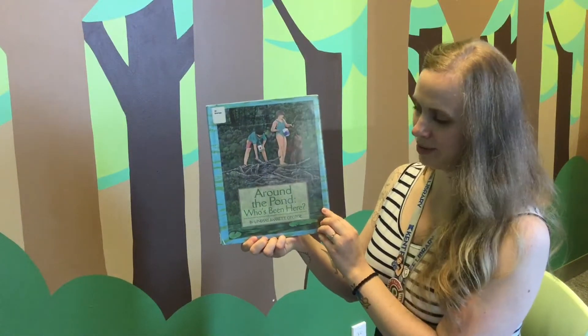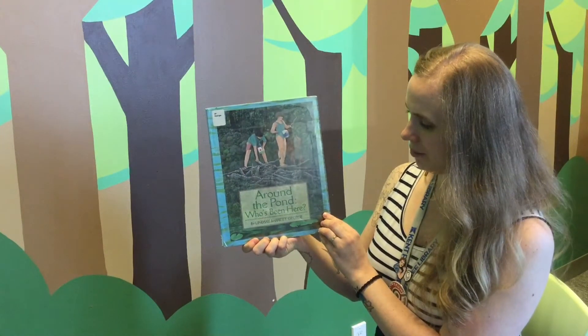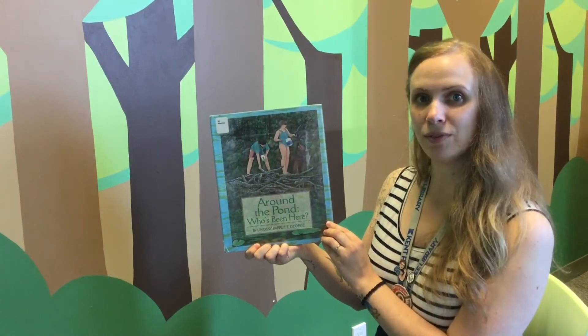This nature book is called Around the Pond: Who's Been Here? by Lindsay Barrett George, and it's available at the Kempfrey Library.